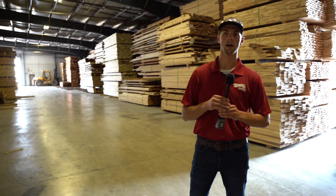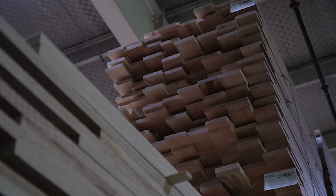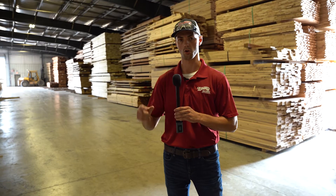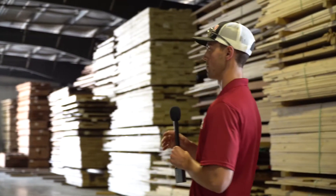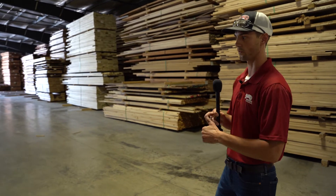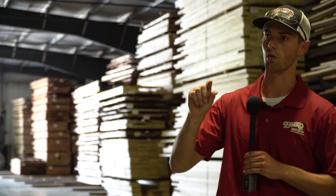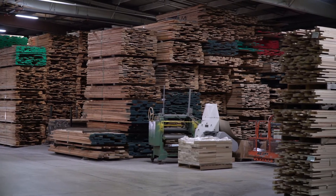After the rough mill, all the lumber is going to get stored away in what we refer to as warehouse three. Everything in warehouse three is component inventory — that could mean it's going for door components like door parts, door rails, door panels, or it could be going for molding components like door casing, baseboard, shoe mold, or stair tread blanks. As you can see, there's a massive amount of lumber in here. Everything is sorted by width, thickness, and species — so if it's four-quarter three-and-five poplar, it's all going to be in one area. All the red oaks together, all the hickories together. This is what component inventory looks like before it hits the finish shop and gets turned into a finished product for your home.